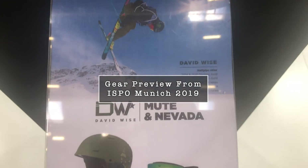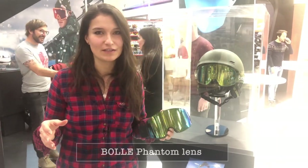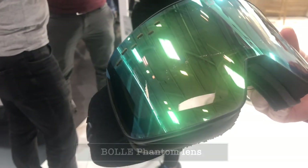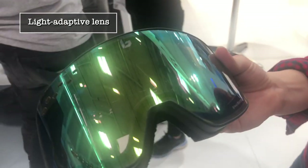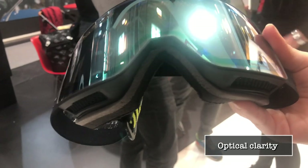We've got the new lens from Bollé here — this is the Nevada Goggle with the Phantom lens, and they're really excited about this for the 2020 season because it's really a one-lens-does-all kind of thing. It's photochromic, so it really adapts to all different light conditions, and it's very, very good at low temperatures. So if you're skiing somewhere that's really going to be very cold, this is definitely a lens to go for.